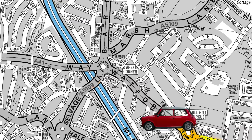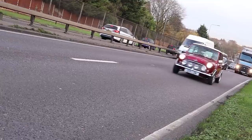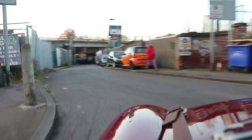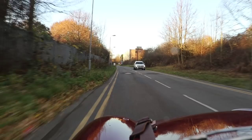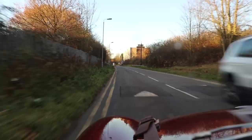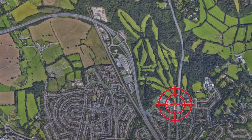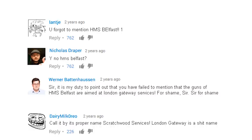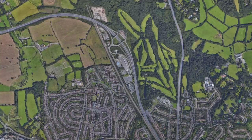At Apex Corner the A1 skirts tantalisingly close to the M1 motorway, but the two roads don't actually meet — at least not on the map. However, just off Ellesmere Avenue there's an access road for emergency vehicles which you can use as a secret entrance to London Gateway Services. It looks like we're not the only cars doing this, and you get to the service station without actually having to go on the motorway. We also have to mention the bizarre bit of trivia that London Gateway Services is the target that would be blown up if HMS Belfast ever fired its guns.